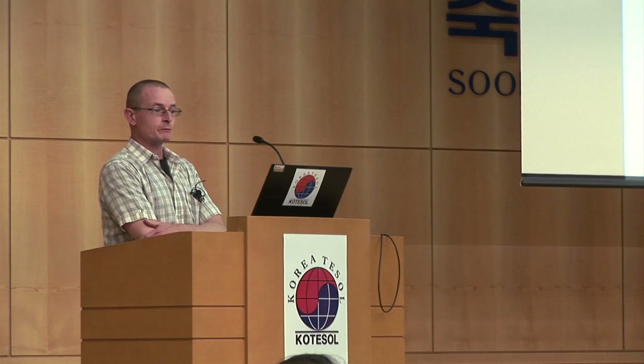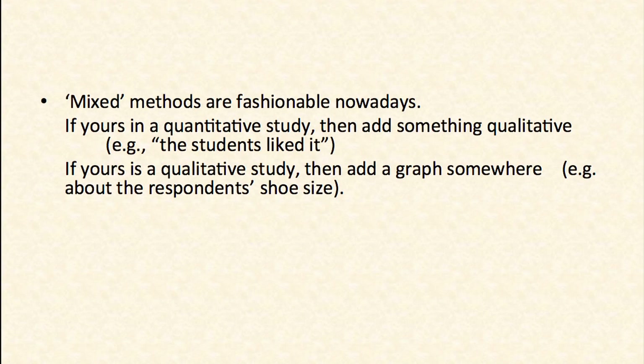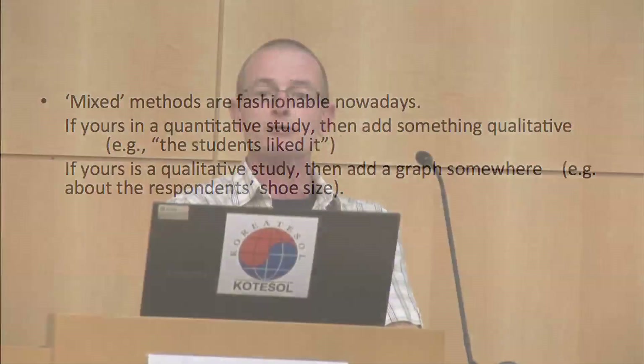Nowadays it's fashionable to report mixed methods. So if yours is a quantitative study, you should add something qualitative — like, okay, they didn't learn so much, but at least they liked it. If you have a qualitative study, you should add a graph or a table or something. Anything will do.